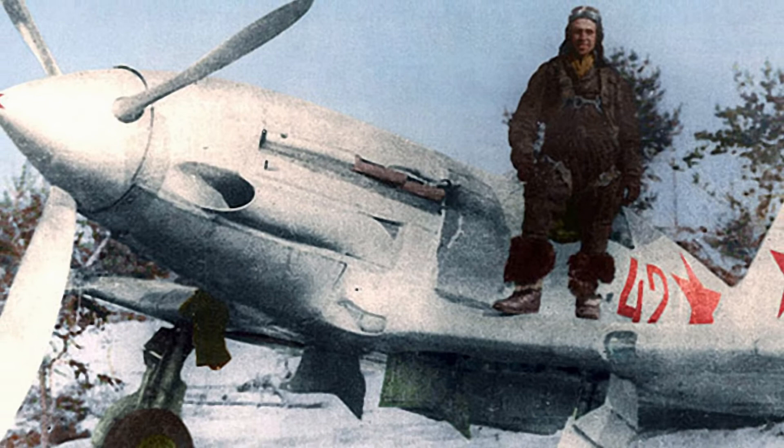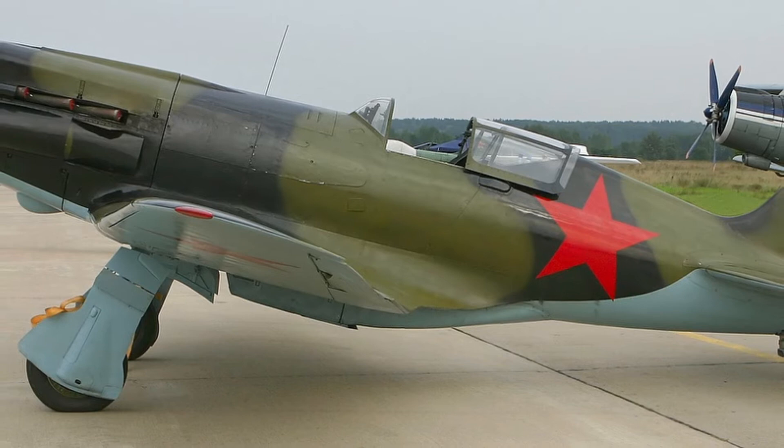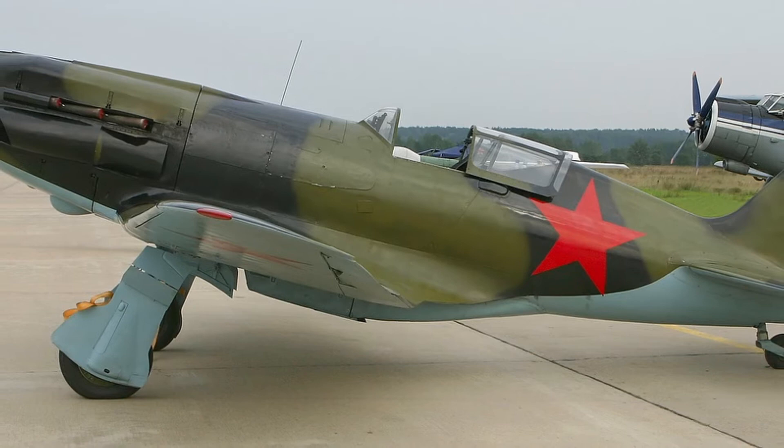Since December 1940, Plant No. 1 developed serial production of the fighter; soon other plants were to join it. One of the priority places in the plans of rearmament of the Red Army Air Forces was given to this plane, because it was assumed that in the future war air battles would mainly take place at medium and high altitudes — the conditions to which the I-200 was best suited.